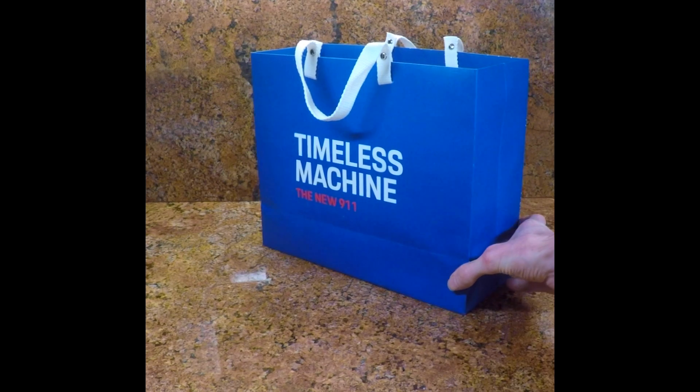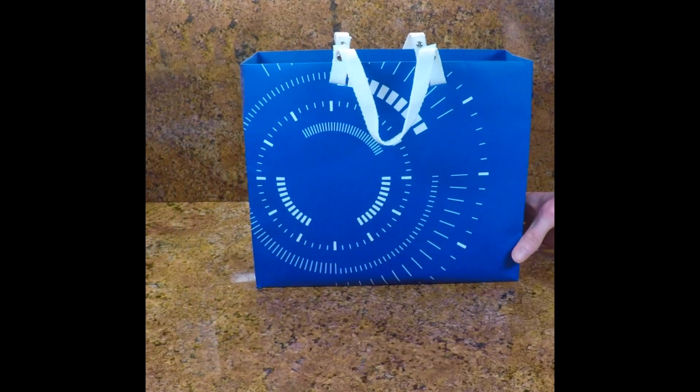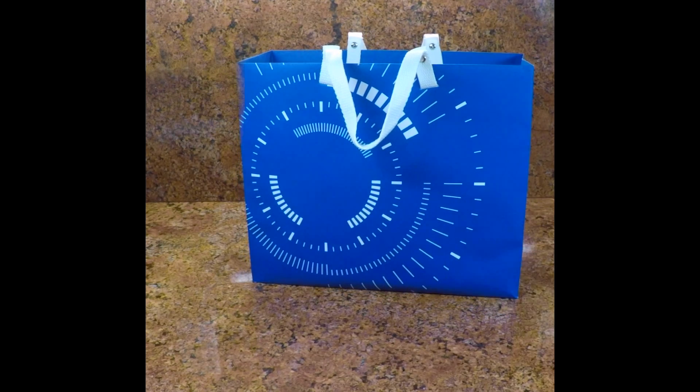This is the design of the bag. This is the front. The rear has this cool swirl design on it.